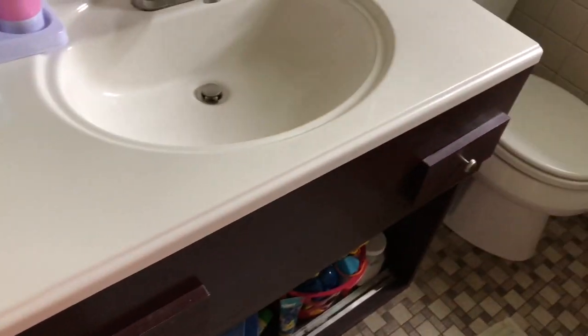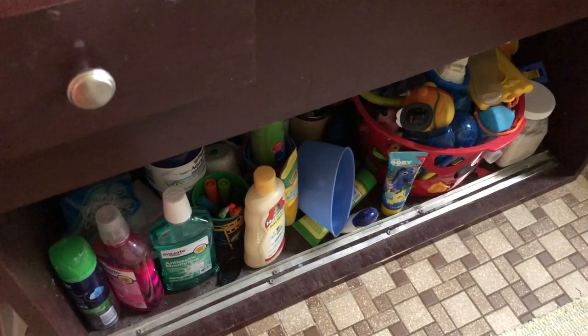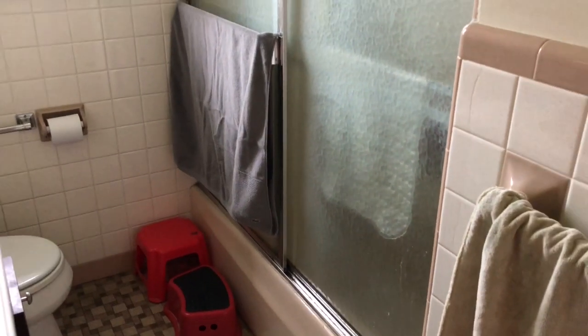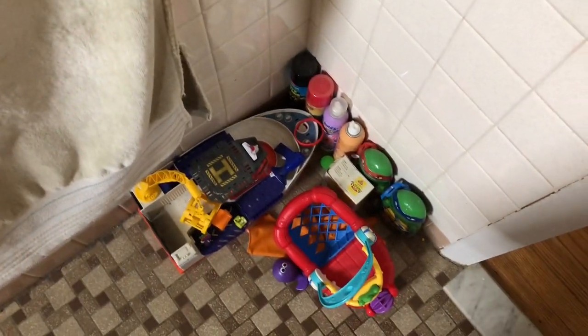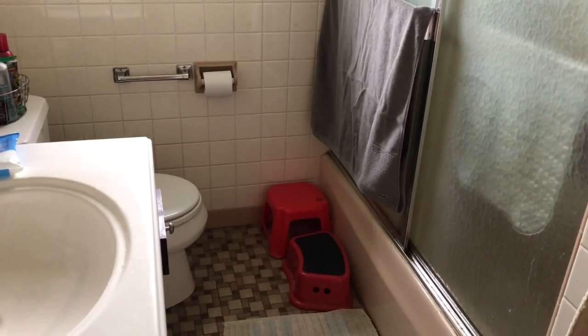My husband actually made this vanity — isn't it nice? We didn't put the doors on it yet, but there's a lot of stuff under there that could definitely be cleaned and organized. The kids' bath towels and stuff are hanging by the hooks. But for the most part, this will be a quick win. I'm just going to give it a deep scrub, do all the walls and everything, clean out this little cabinet up here, and get this little corner. This will take me one day.